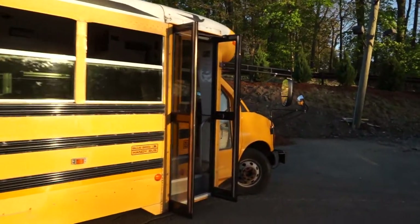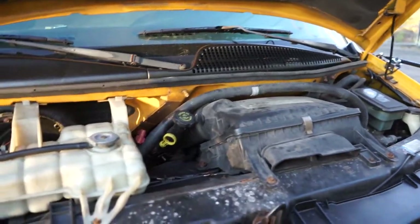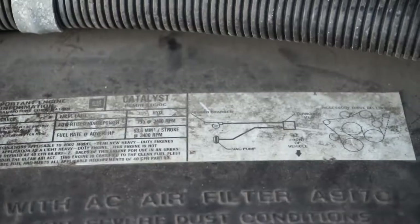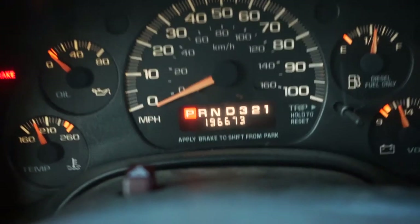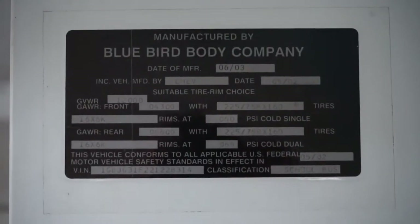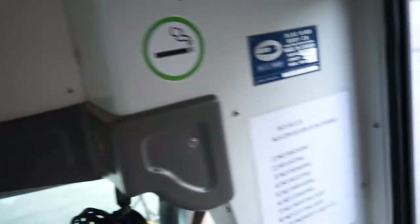I'll pop the hood so we can see the diesel. There's not much to see under here — it's pretty much just a van — but it is a 6.5 Detroit Diesel and it makes 195 horsepower. We bought it with 195,000 miles for four thousand dollars. The tag shows 12,000 pounds weight.